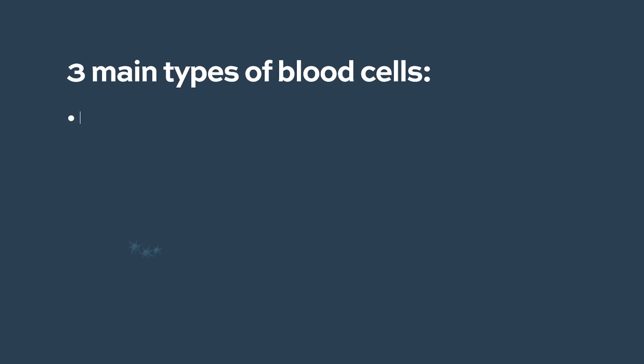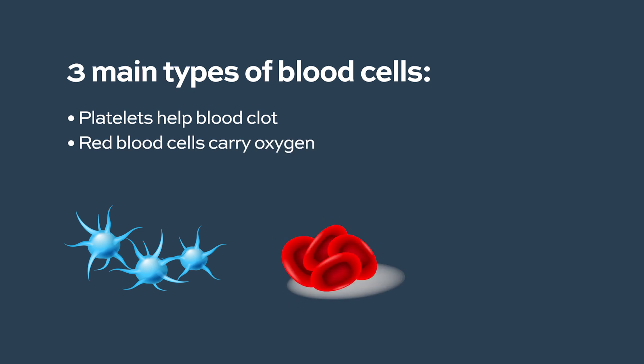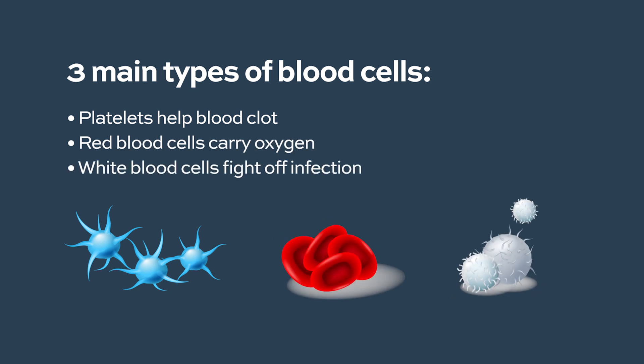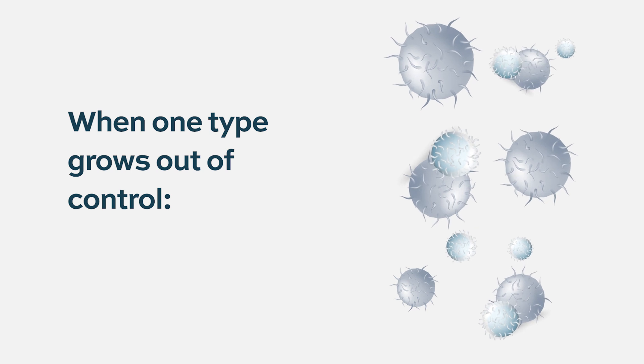You have three main types of blood cells: platelets to help the blood clot, red blood cells to carry oxygen, and white blood cells to fight off infections. There are lots of different types of infections, so you have lots of different types of white blood cells. When one type starts growing out of control, that's going to make a blood cancer — that could be a myeloma, a lymphoma, or leukemia.